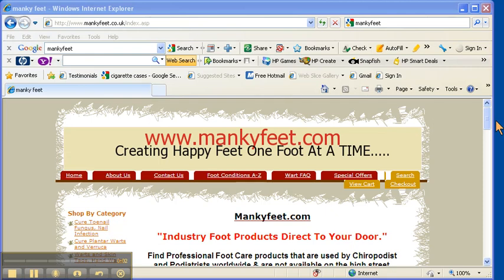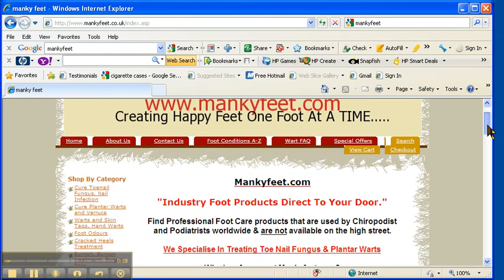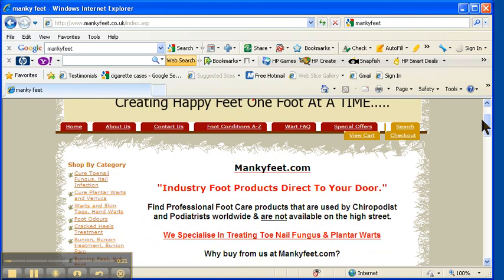Hi, this is Sarah from mankyfeet.com. We get emails every day worldwide from people asking us what is the best toenail fungus cream or ointment out there that really works for toenail fungus. Here at Mankyfeet we offer industry foot products which come directly to your door discreetly, and the great thing is we specialise in toenail fungus.